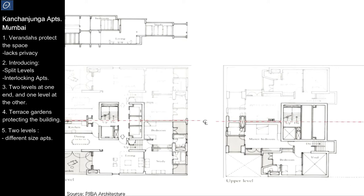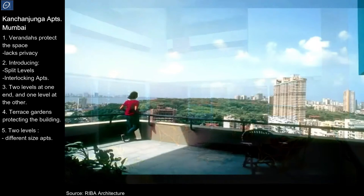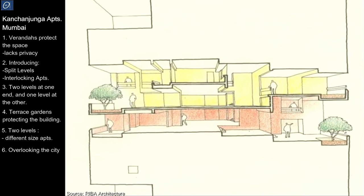This is the plan. This is how the bedrooms are on top. This is overlooking the city with the diagonal. That's the breeze going through.